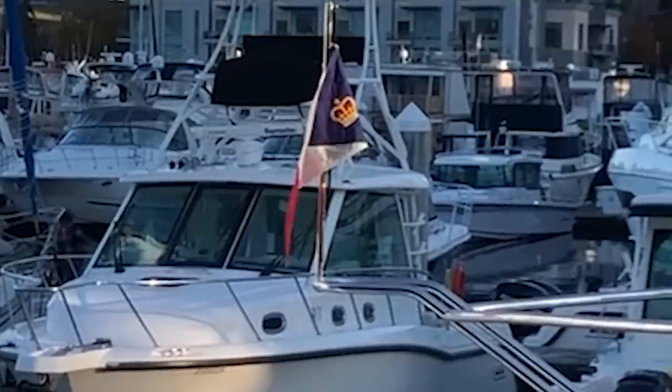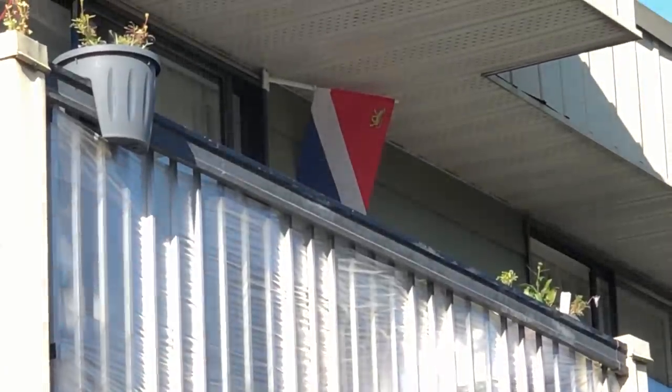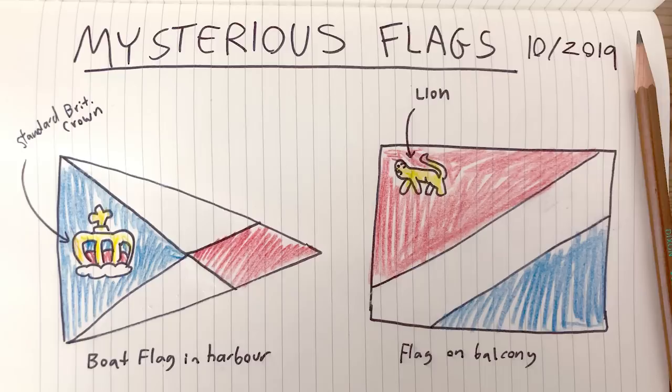As longtime viewers of this channel know, I like to consider myself a bit of a flag expert. So when I see a flag I do not immediately recognize, it tends to weird me out a bit — like the other day when I was at the marina and saw a weird flag hanging off a boat, and then a few days later when I was walking home from my parents' house, I saw the flag again, this time on somebody's balcony. Or at least I thought it was the same flag. When I got home and compared my notes, I saw that they were actually subtly different — like how one was a triangle.